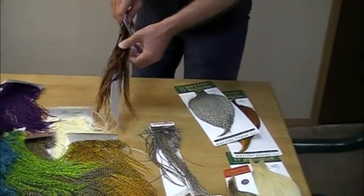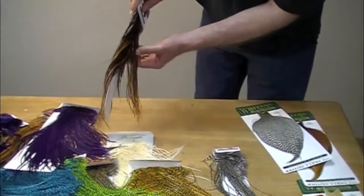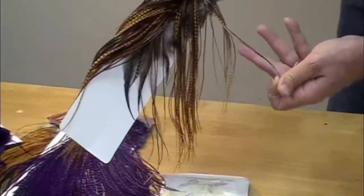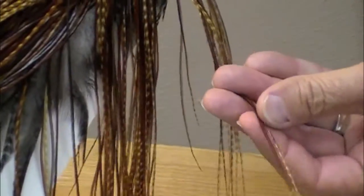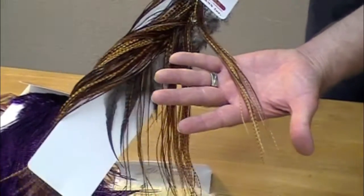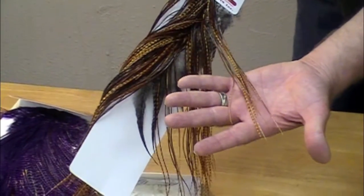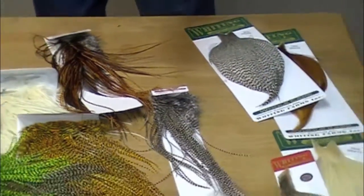There are principally in the natural colors, browns and grizzlies. We have half patches. Now these really are the narrowest, stiffest hackles — principally for dry flies, very small flies. But there are a lot — I don't know how many feathers are on one of these patches. It's got to be well over 100. Maybe a couple hundred. We haven't counted. Anyway, saddle hackles.